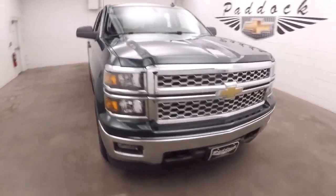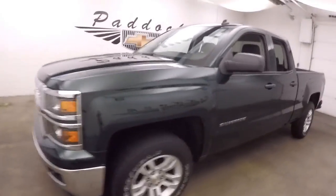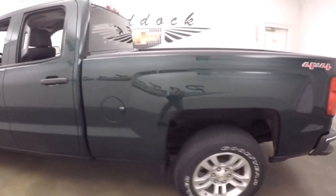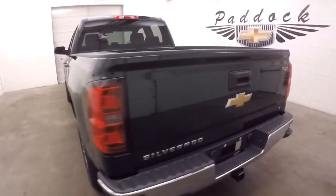We'll do a quick walk around on this 2014 Chevrolet Silverado 1500. It's a double door, rainforest green — may not show up that well in this lighting, but it is definitely a rainforest green Silverado.